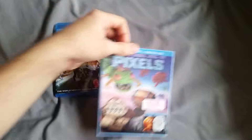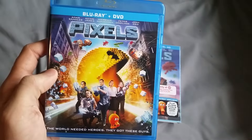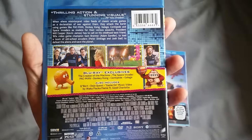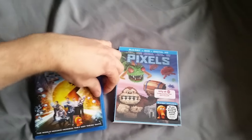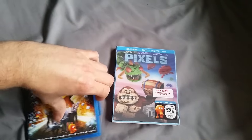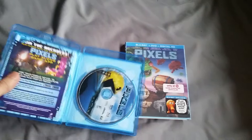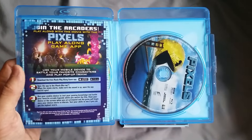Sliding the little slipcover off here for you. You got the original standard art here. I really like the other slipcover as well — I thought it was really well done. Has a really nice glossy finish, it's not a matte finish on the slipcover, and it has a cool little pixelated effect to it. I already took out the digital code, so sorry guys — I'm gonna be using that myself.